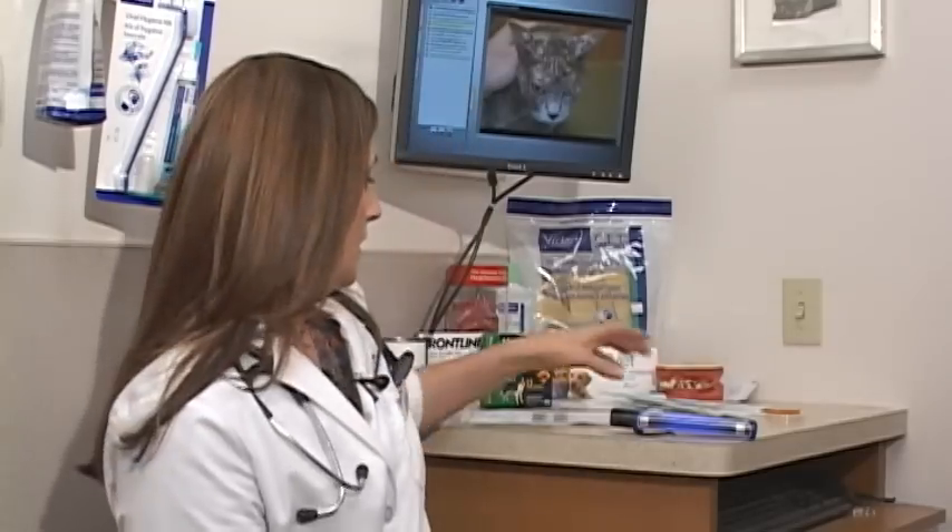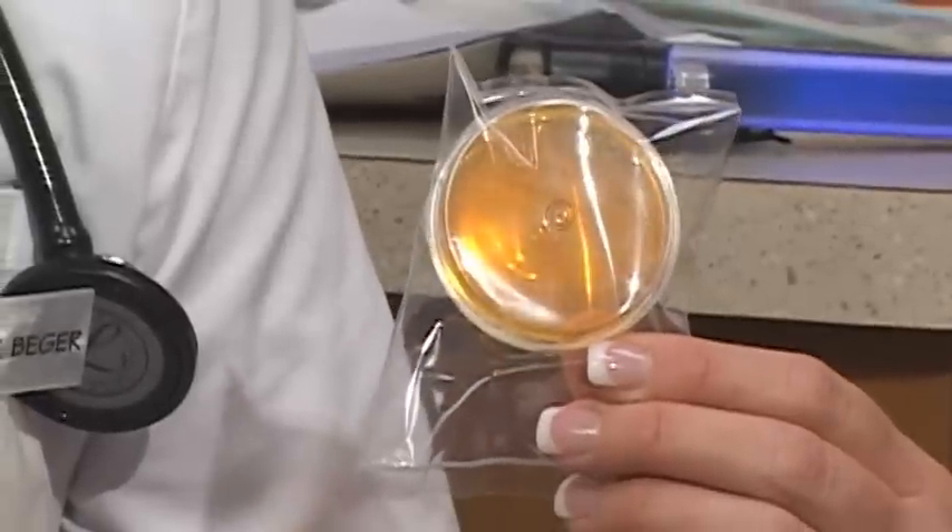Ringworm is something that is treatable and is curable, thank goodness. What we typically do is we perform what's called a DTMF or a fungal culture on your pet, which just requires taking a few pieces of hair and putting them on a culture medium. These are the ones that we use here in our clinic. We put your dog's hair and skin cells on this medium for a couple of weeks, watch it grow, and watch for a red color change and any type of growth on this medium. If we do see that, then we look at it under a microscope and determine if it is ringworm or not.